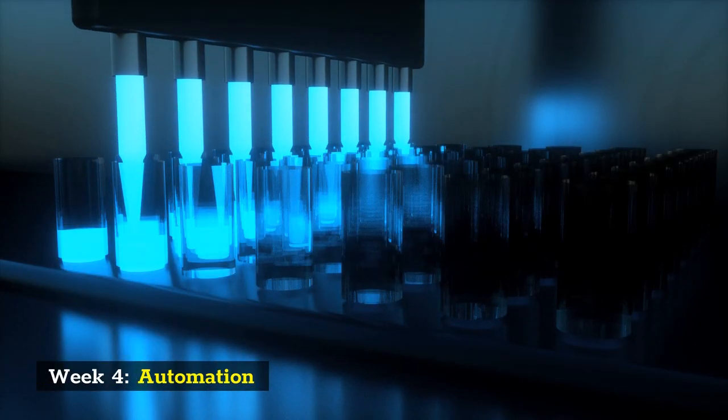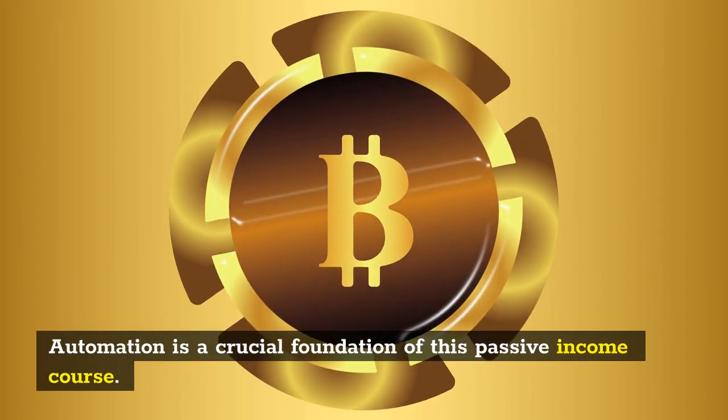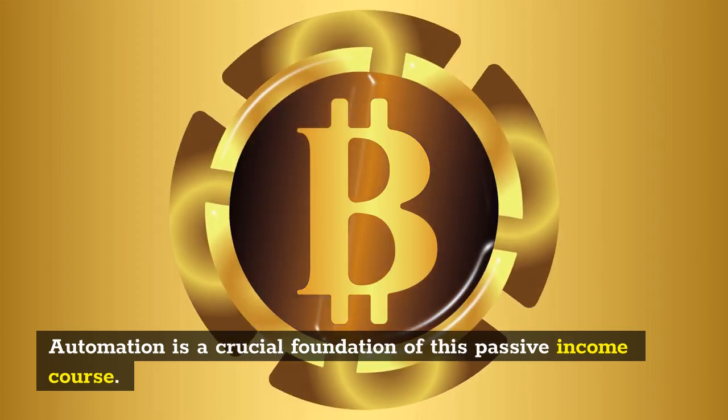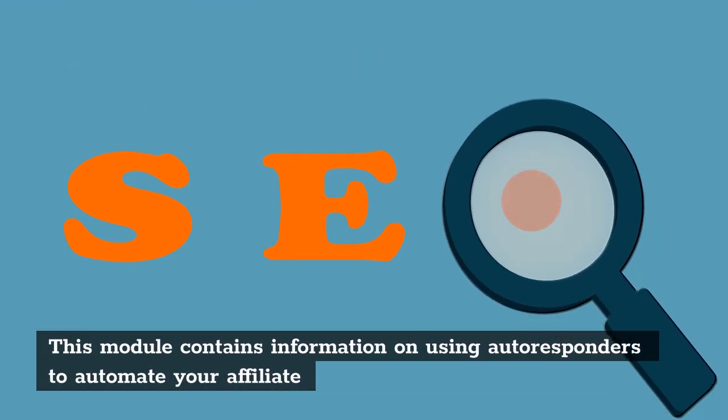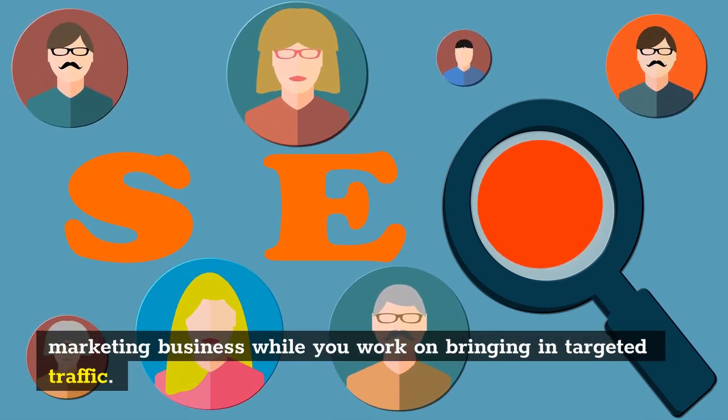Week 4: Automation. Automation is a crucial foundation of this passive income course. This module contains information on using autoresponders to automate your affiliate marketing business while you work on bringing in targeted traffic.